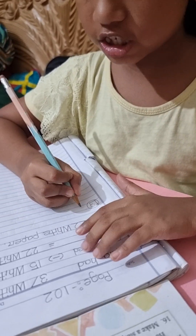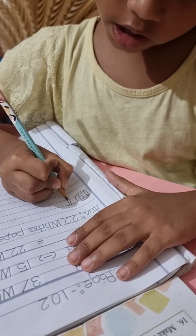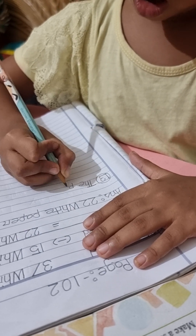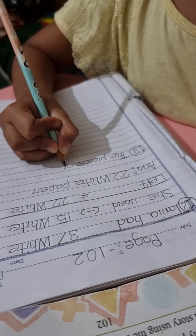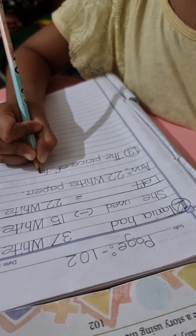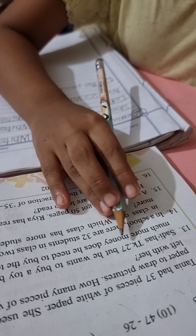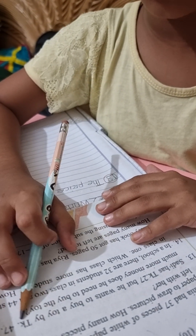Okay, first. The price. T-H-E. The price. P-R-I-C-E of toy. T-O-Y. Toy. Buy 47 Taka.